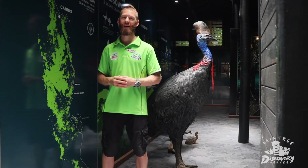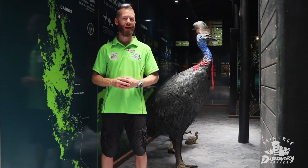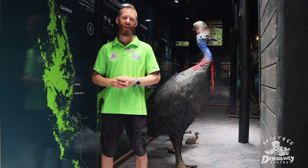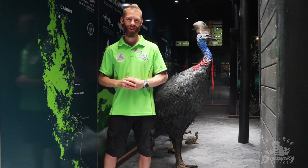We love the cassowaries around here — they're quite placid and relaxed, beautiful creatures, but very large and also have an element of danger about them with a large claw on the inside of their feet. So when you see them, enjoy seeing them, take photos, but just be cautious. Thank you.